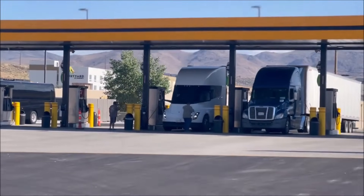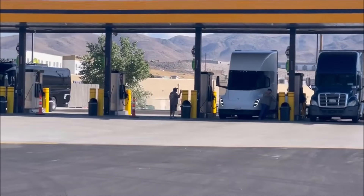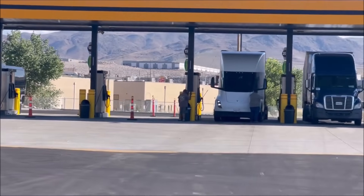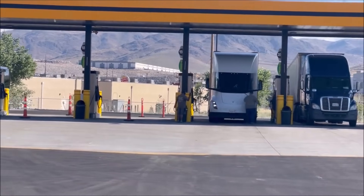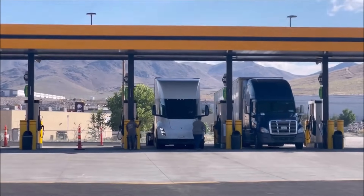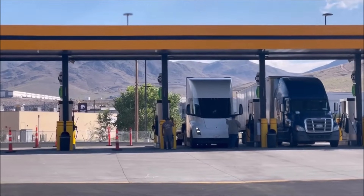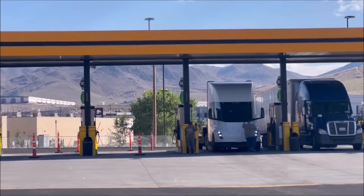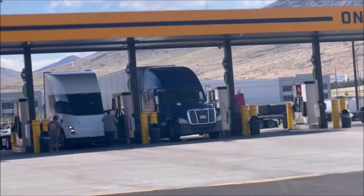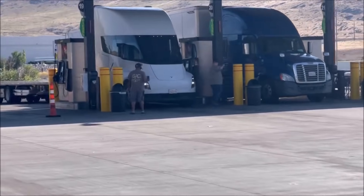Tesla itself is leading the charge, putting its semis to work within its own trucking operations. Now let's dive into some thought-provoking questions for discussion. What are the potential environmental implications of a widespread shift to electric trucks like the Tesla Semi? How might the development of electric charging infrastructure influence the adoption of electric trucks? And considering the range and recharging time of the Tesla Semi, what types of routes or industries might benefit most from its adoption?